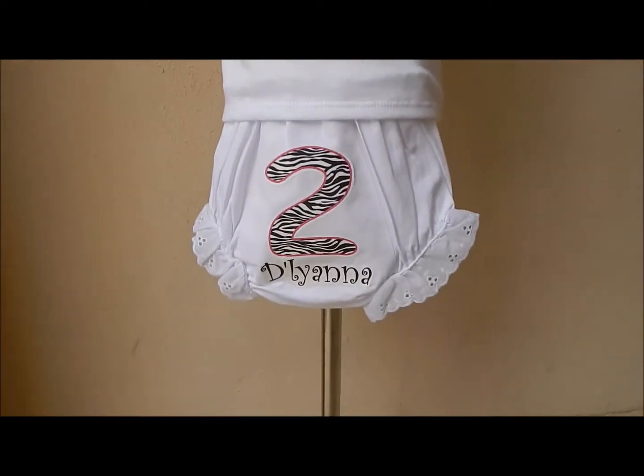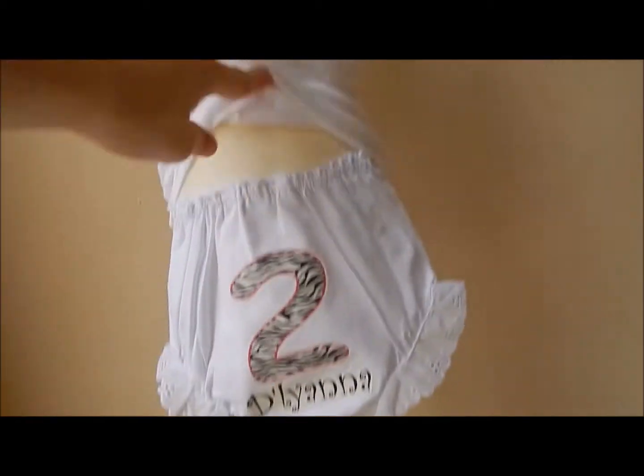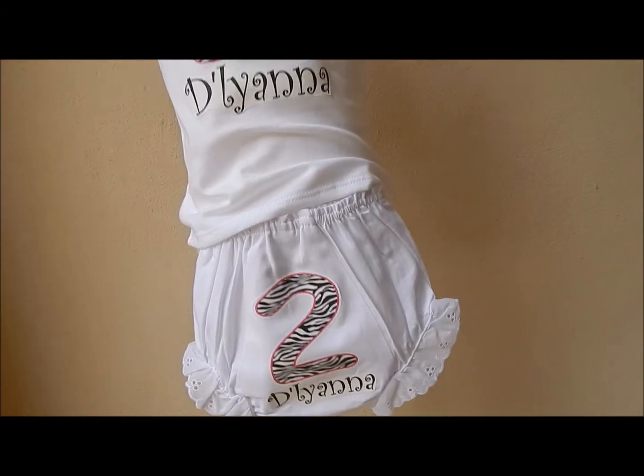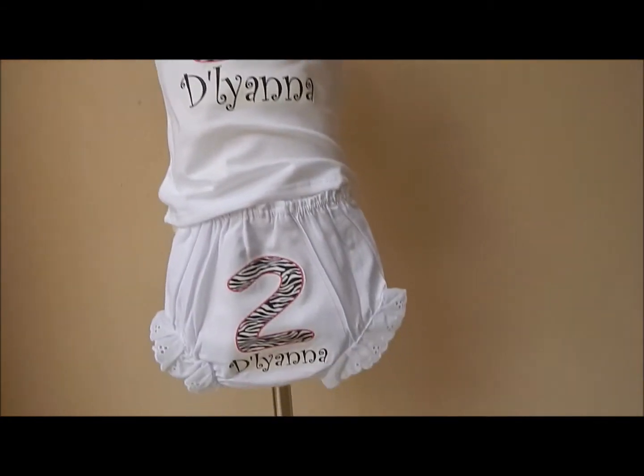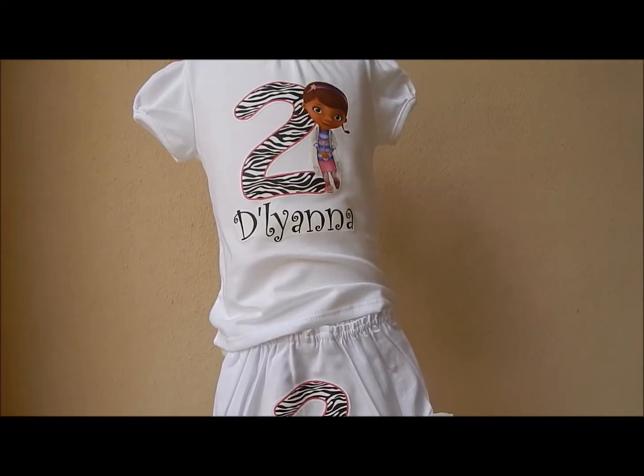I just finished some bloomers. I just pinned them on my mannequin — these are actually the back of the bloomers, and it's not attached to the shirt. I just finished this for an order and yeah, Archer just woke up right now. It's about 2:30, so I need to change his diaper and get him a snack.